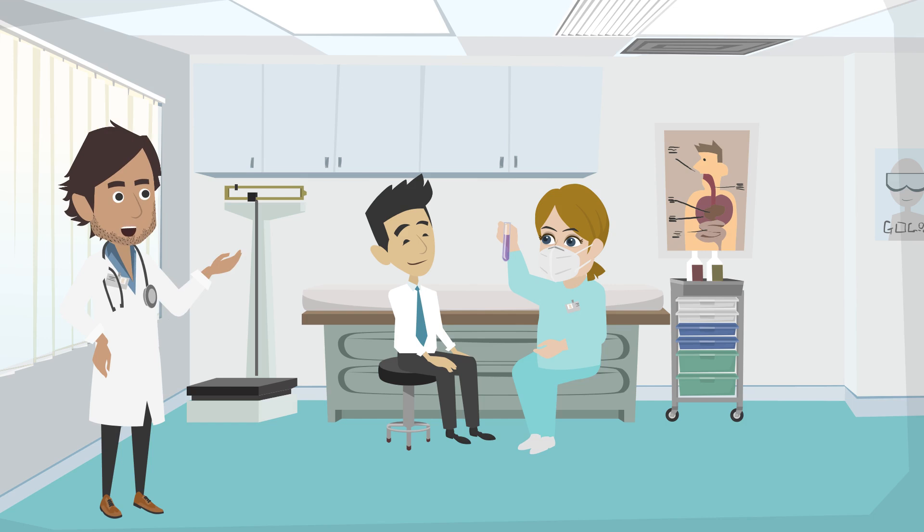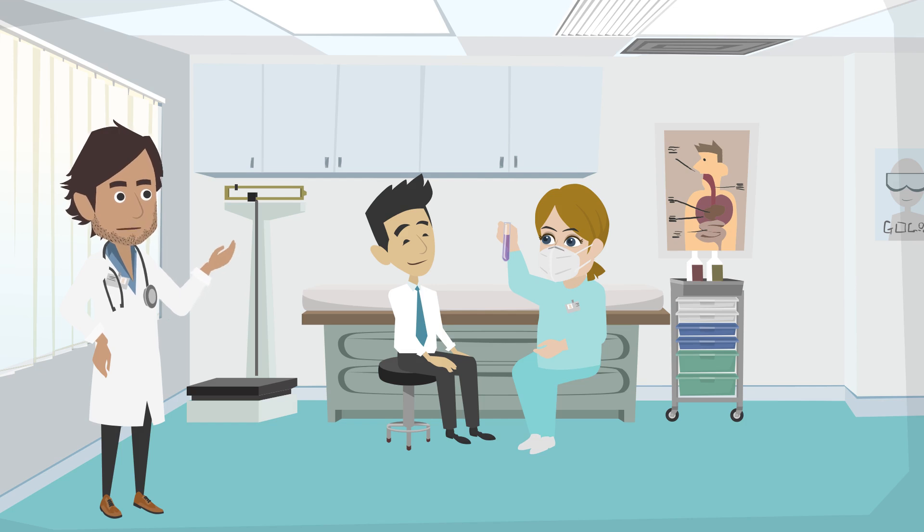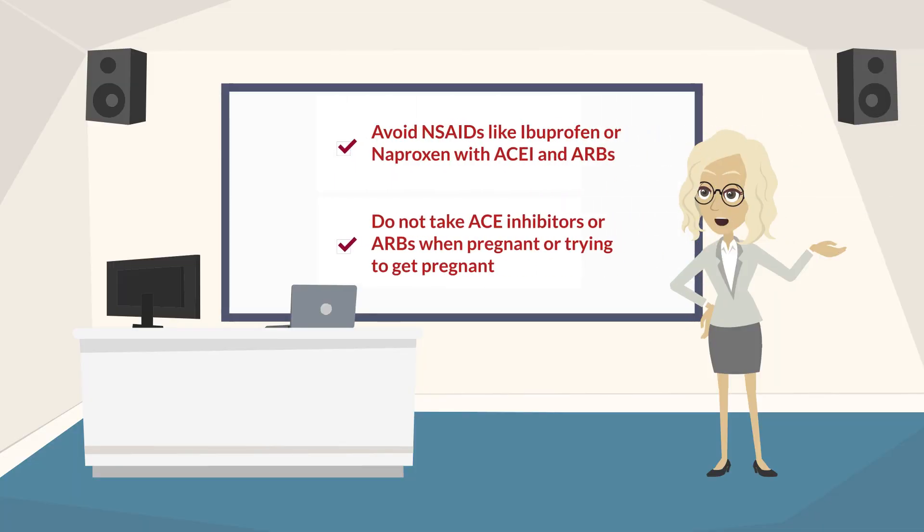ACE inhibitors and ARBs require monitoring of potassium levels and kidney function. After changes to your ACE inhibitor or ARB medications, your clinician will likely recommend checking blood tests. You should try to avoid NSAIDs like ibuprofen or naproxen with these medications. You should not take ACE inhibitors or ARBs when pregnant or trying to get pregnant.